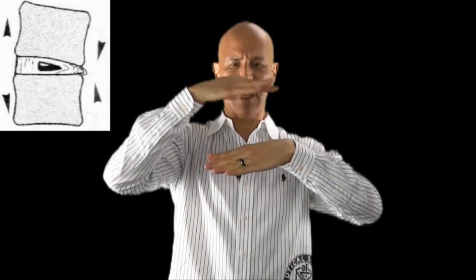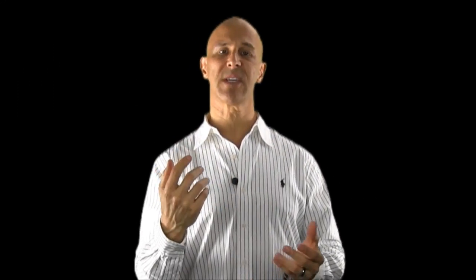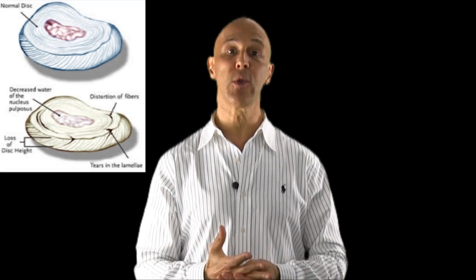Causing wear and tear, and with improper posture the weight bearing on the disc becomes more compressed. The disc is composed of the annular fibrosis — the outer ring — and the inner side, the nucleus pulposus.